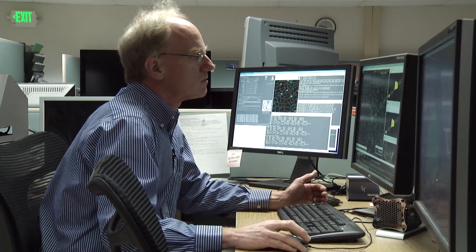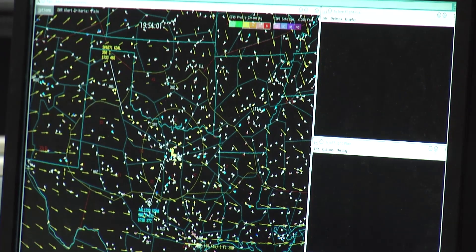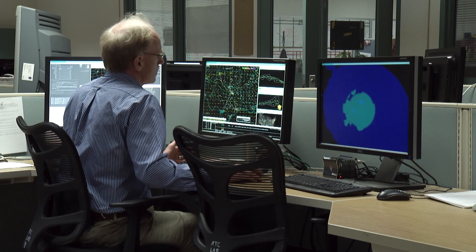Air traffic is an amalgamation of thousands of people making decisions. To help them make those decisions, aerospace engineers have created software that can track flights in real time and help to find the best routes around congested skies and bad weather.